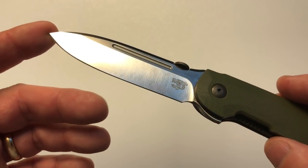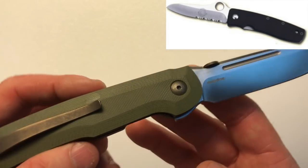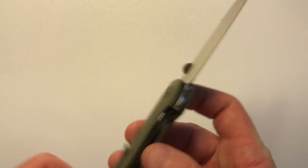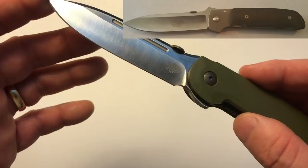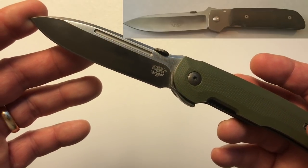Bob Terzola not only invented the tactical folder — he also designed the first production knife for Benchmade, and he collaborated with Spyderco to make the C15 in 1989, which was the first liner lock knife produced by a commercial factory. The Advanced Technology Combat Folder, or ATCF, is the larger format predecessor to the CTF we're reviewing today.